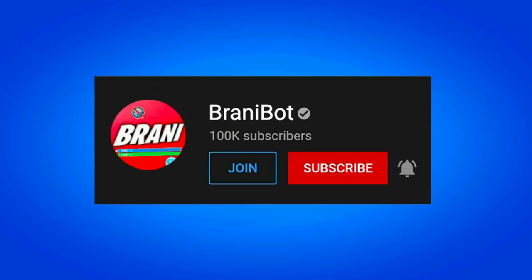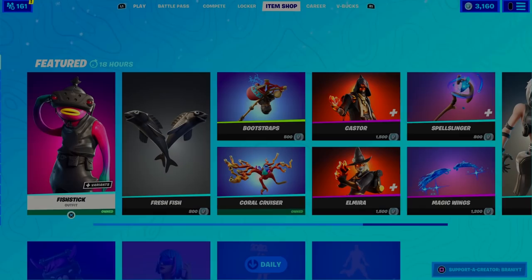I finally launched a second channel. Make sure you subscribe to BrandyBot, as I keep you guys up to date with multiple release dates for skins, bundles, and packs.